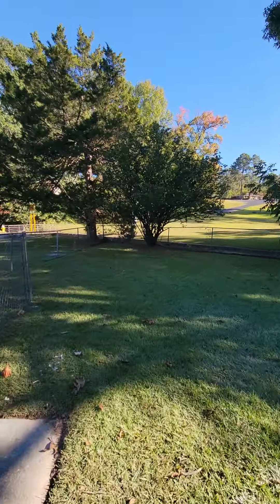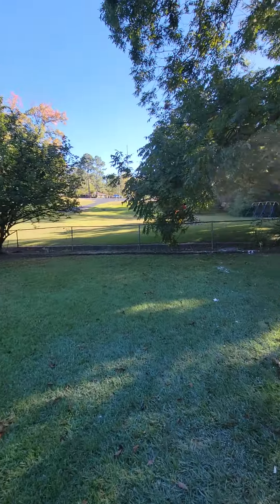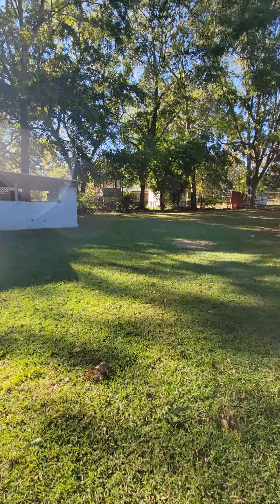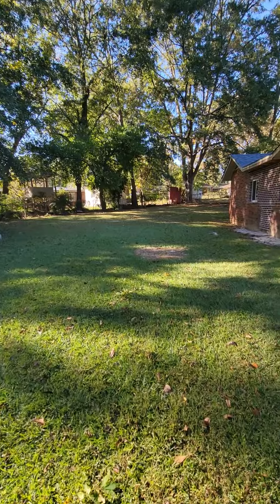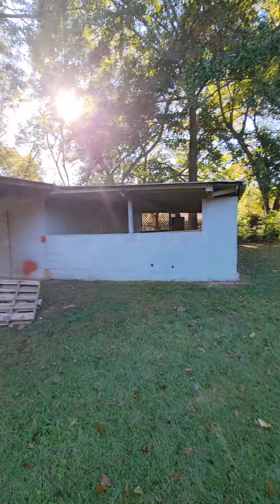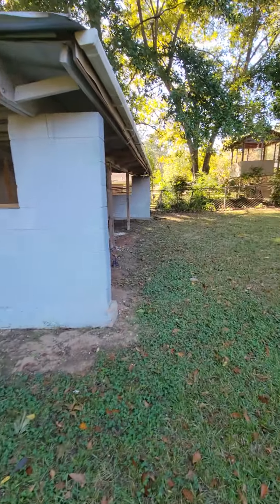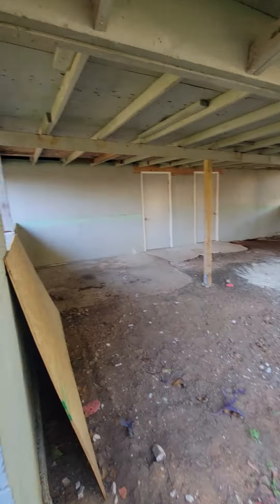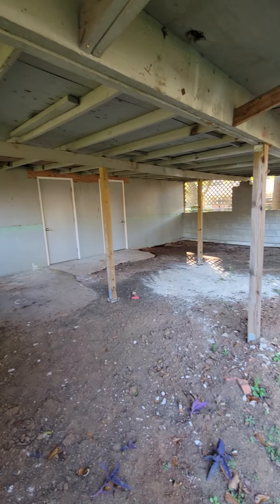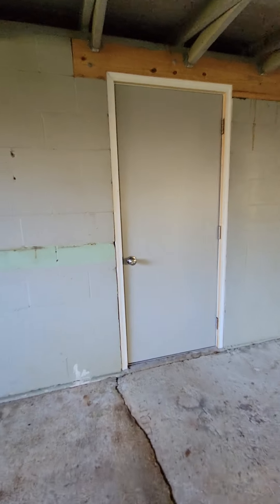The carport is right here off the side of the house. This building is meant to be storage. It's also got lots of trees back here — you've got kind of a carport area and storage area. Inside of that is just concrete-walled, but does have electricity on each side.